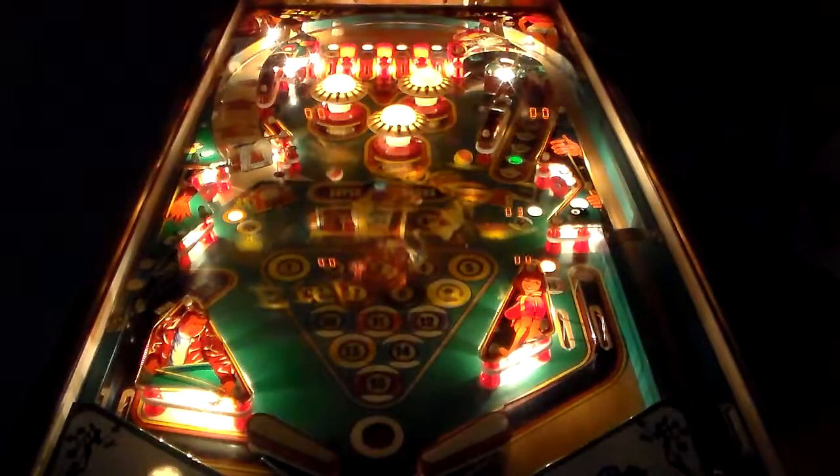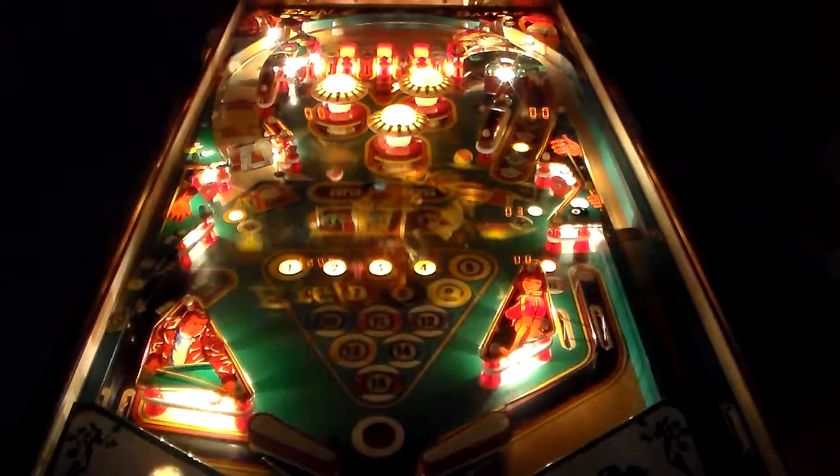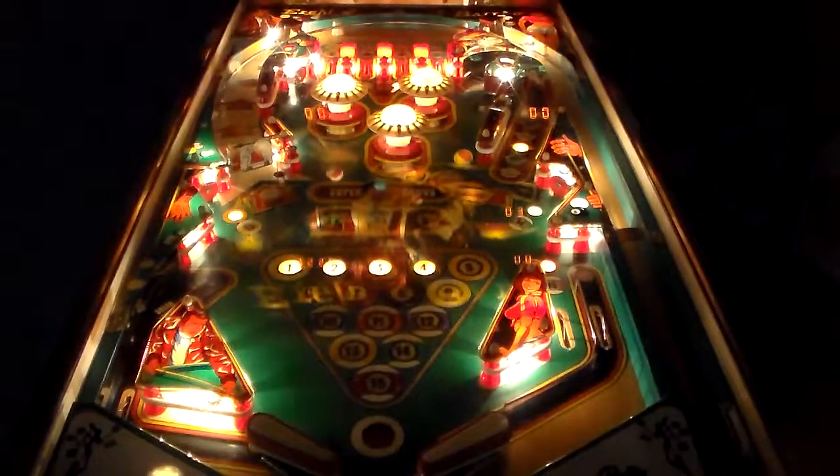This is one of those 'just one more game' games. If you don't do quite as well as you want, you just hit start again. On this next ball, I didn't have my insurance lit up.